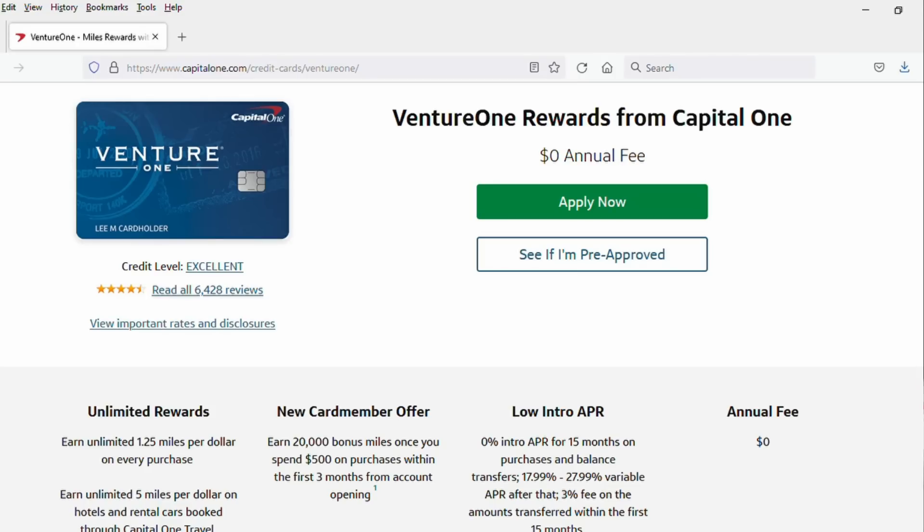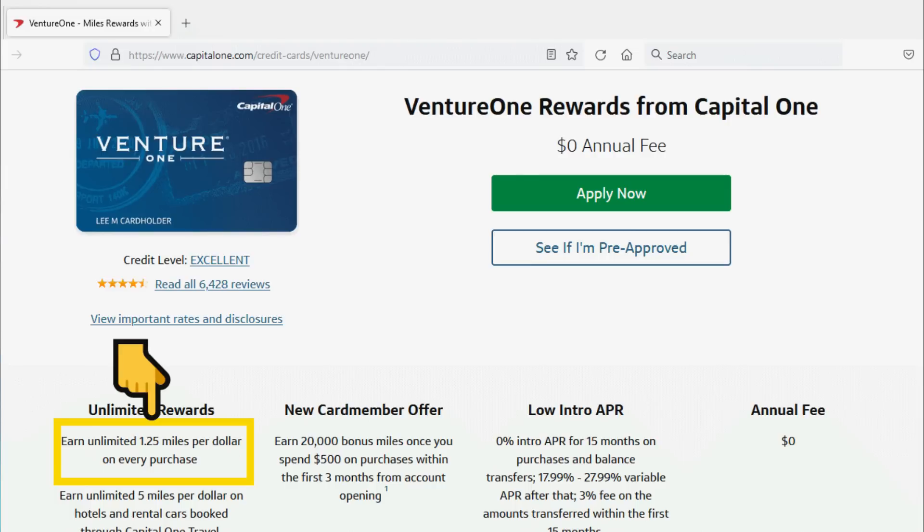Number seven is the Capital One VentureOne card — the third in the Venture lineup and the worst of the three, and actually the worst of all Capital One credit cards in terms of what it offers. No annual fee, but you're only getting 1.25 miles per dollar on all purchases, which is like 1.25% — very non-competitive with a lot of stuff on the market. Overall, not a very enticing package.